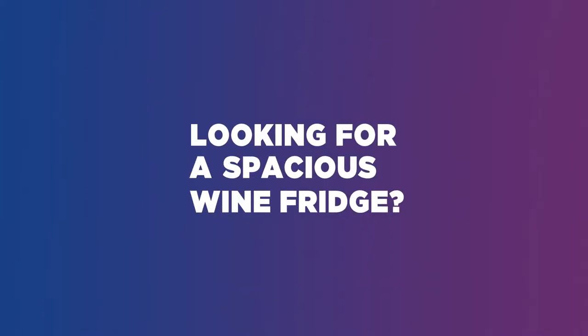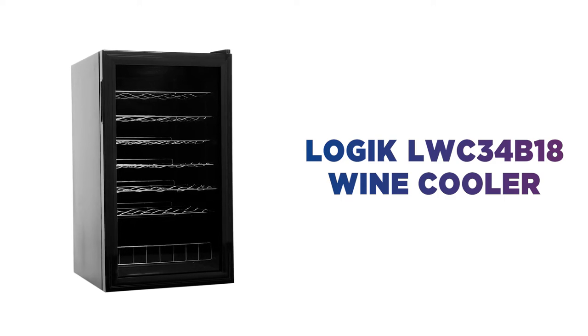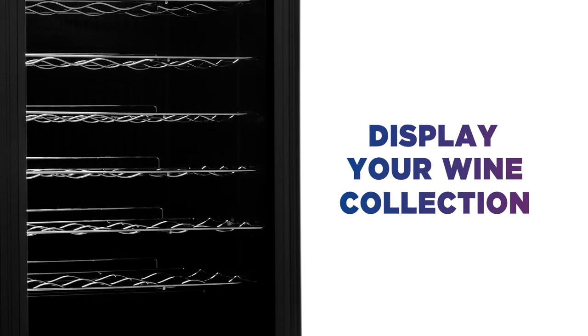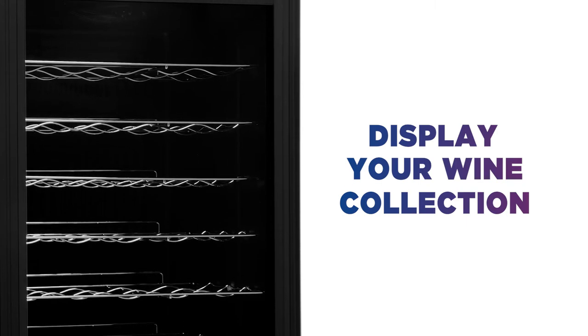Looking for a spacious wine fridge? With a sleek design and great capacity, this Logic Wine Cooler is an excellent choice for your home. Whether you're a collector or just love fine wines, this glass door wine fridge is a great addition to a kitchen or dining room.